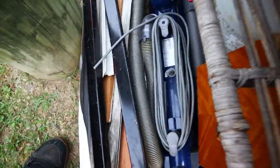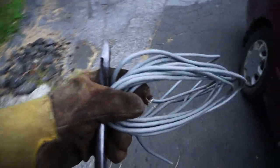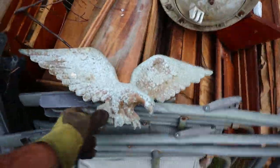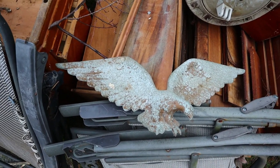One more vacuum cleaner cord, and that is going to do it for us today. It's been a fun day, and I certainly appreciate you guys coming along and keeping me company. So until next time - fly like an eagle to a garbage pile near you, and thanks so much for watching.